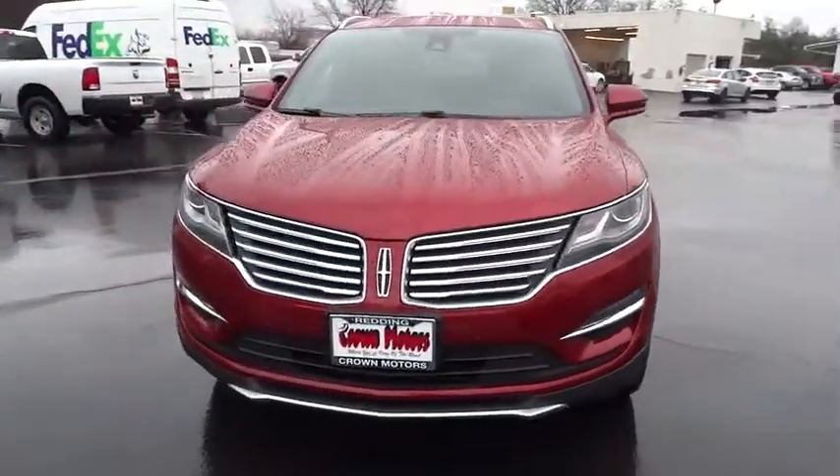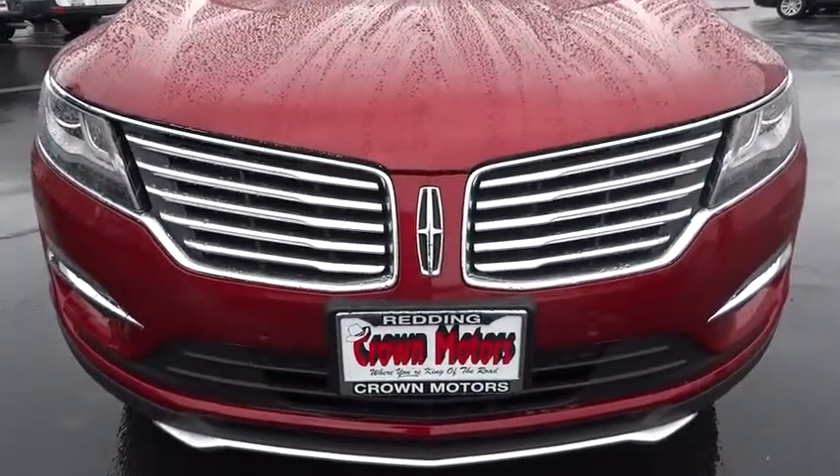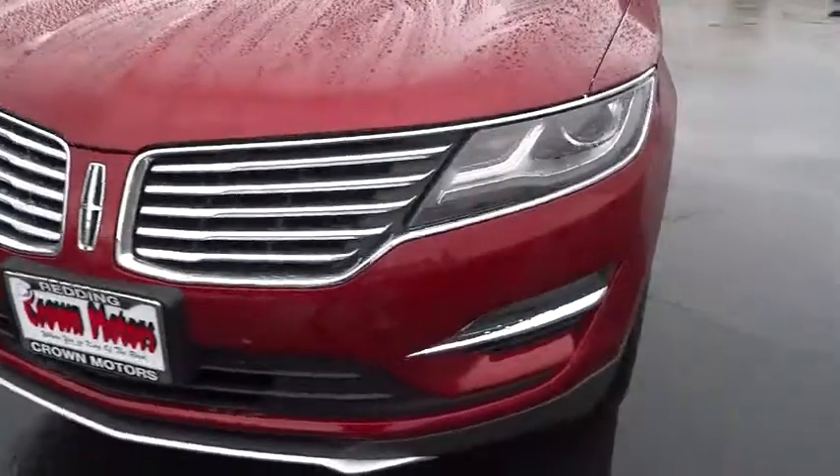Side airbag, trip odometer, child safety locks, trip computer, compass, clock, power windows, power brakes.